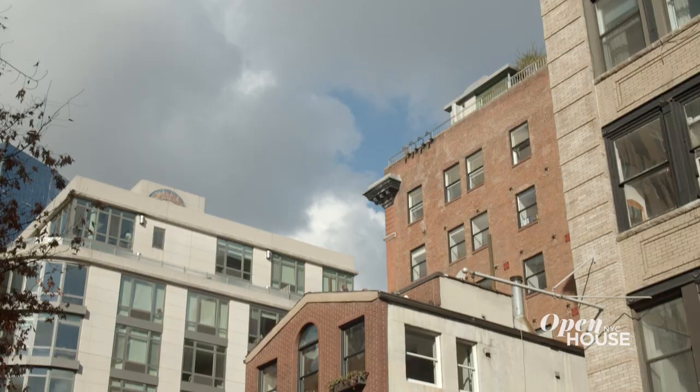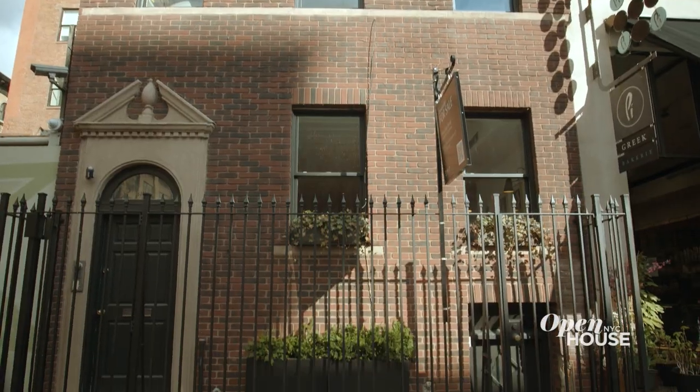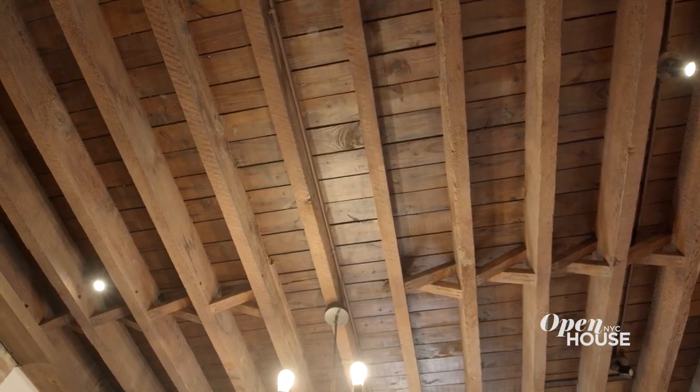Hi, I'm Alyssa Brody, co-founder of DMT. Welcome to 514 Broom Street. This is SoHo's only freestanding townhouse. Built in 1930, the home is a perfect mix of historical charm and modern convenience. Let's check it out.